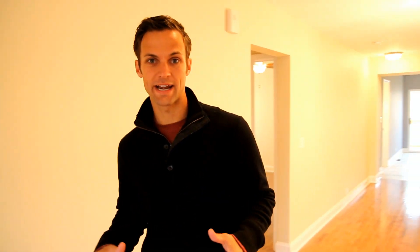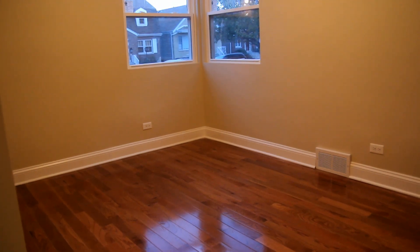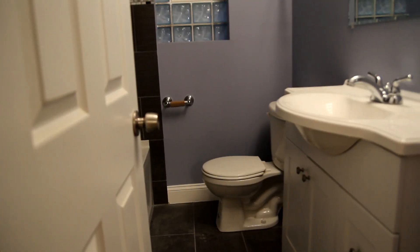When you first walk into this ranch, you realize it has two separate areas on the first level. The first side has canned lighting, hardwood floors, and this beautiful chandelier. We also have two bedrooms and a beautiful gray stone tile bathroom.